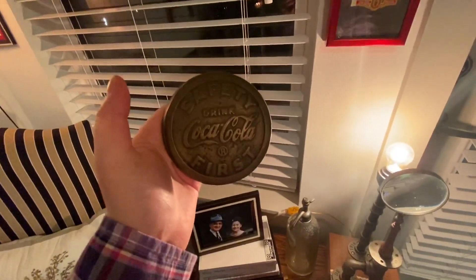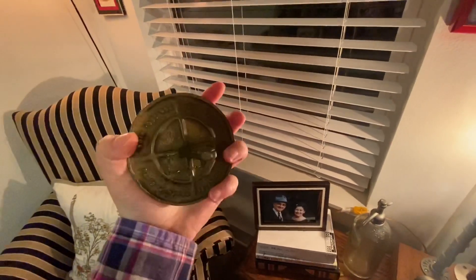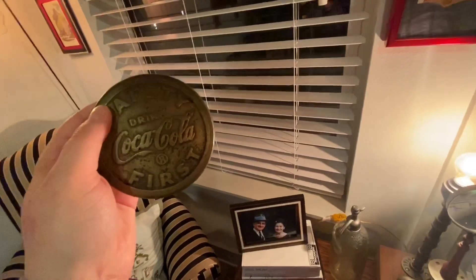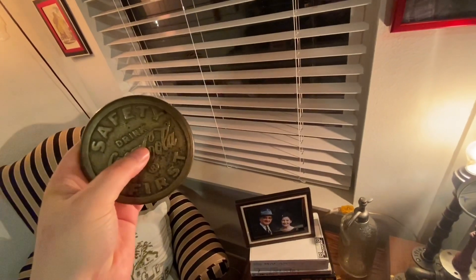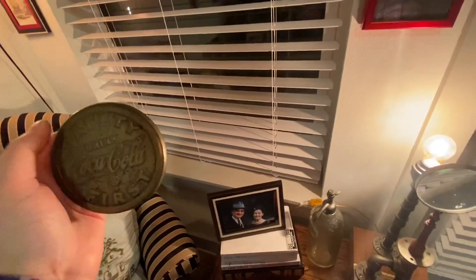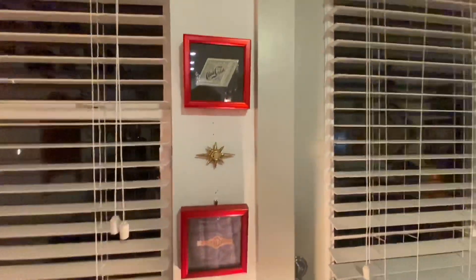This is a 'Safety First — Drink Coca-Cola' brass metal plate that would go in the ground, dated April 11, 1933. These were used around schools and at crosswalks to teach kids how to safely cross the street. During the war they pulled a lot of these up to use for metal. I bought this from a guy who runs an architectural salvage yard and only paid 20 dollars — these now go for around 80 dollars online, so that was a super steal.